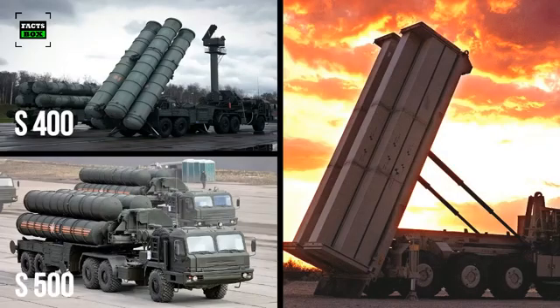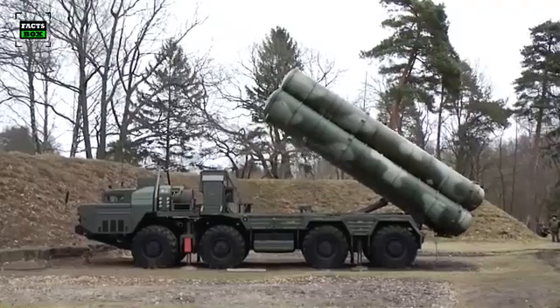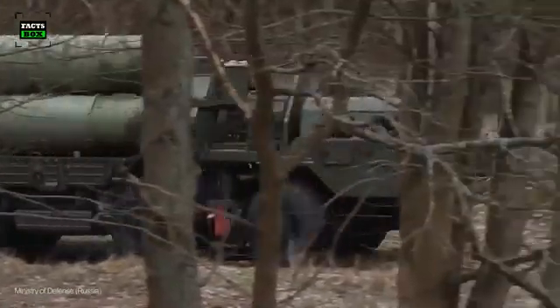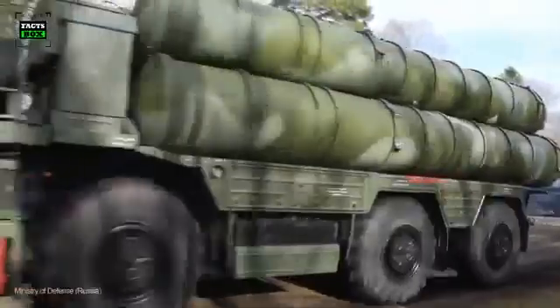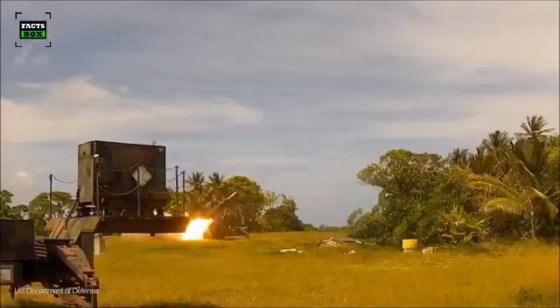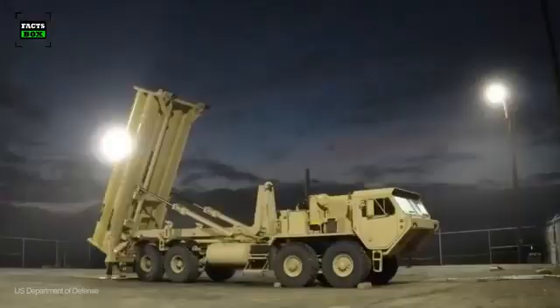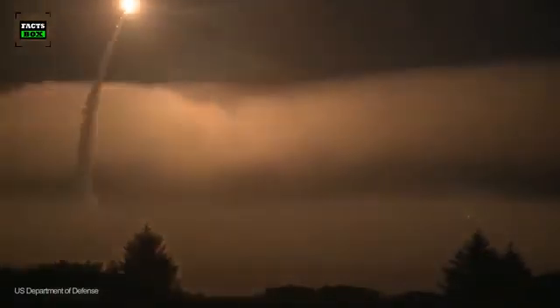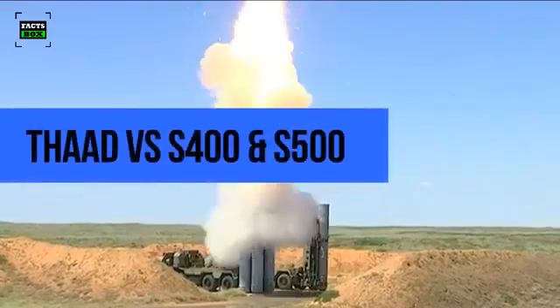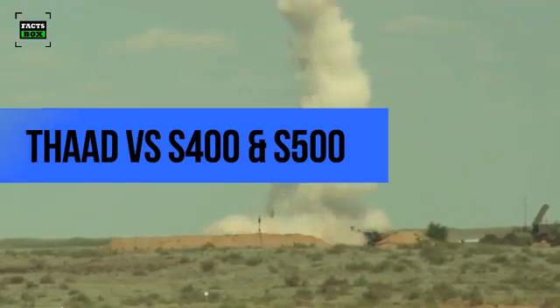The S-400, S-500 and the THAAD are easily among the most advanced air defense systems in the world. However, one must remember that it is never correct to compare one system to another without looking at the bigger picture. In the modern battlefield, nothing works on its own. Any given asset or system has a fixed role to play and it works in sync with the bigger network that will eventually help achieve the goal. Here is the comparative analysis of US-made THAAD and Russia's S-400 and S-500 air defense systems.